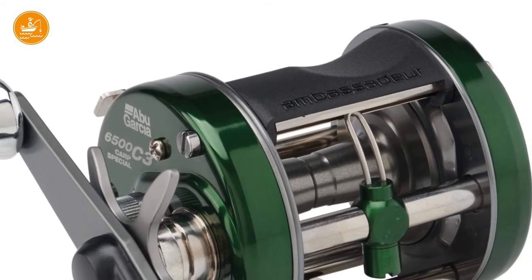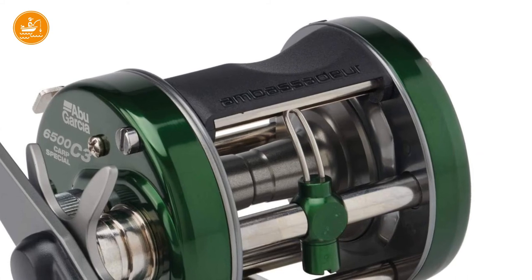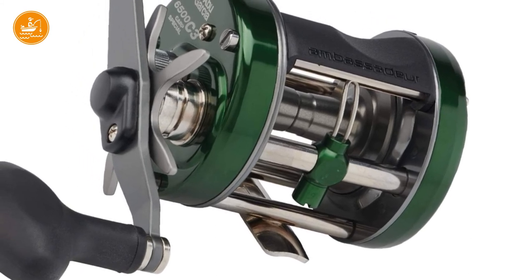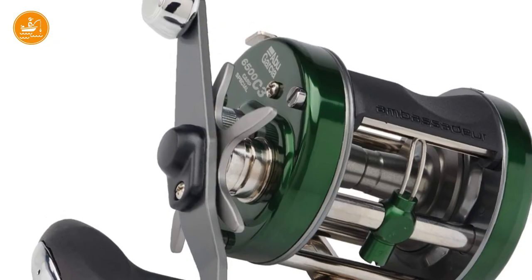This product is specifically designed for catfish, especially big catfish. It features a 4-bearing system and a carbon matrix drag system you can adjust easily. The centrifugal brake has the reputation of being superior to most catfish reels out there.